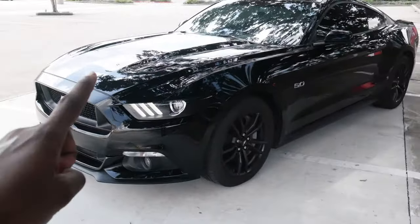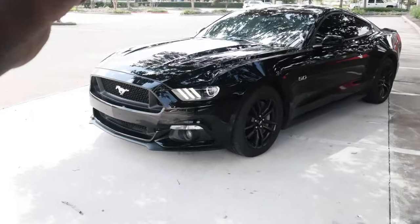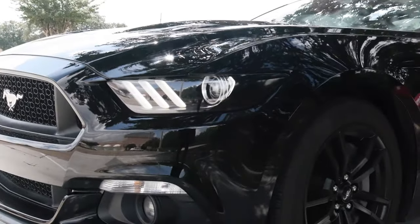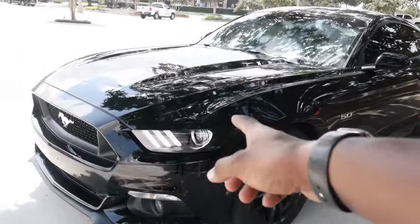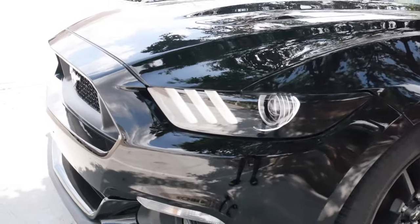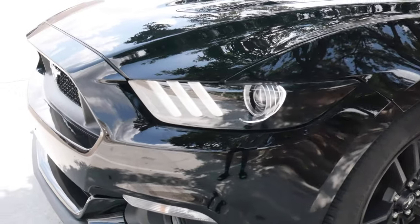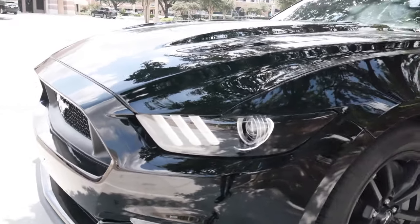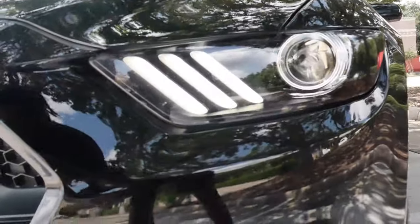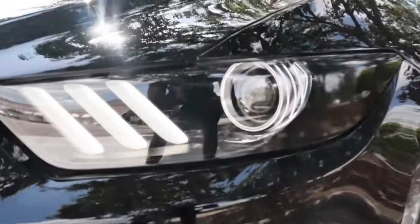Coming in hot at number one is going to have to be the headlights, man. I know if you guys saw the video, the five things that I don't like, I hated that there was that orange side marker. So I went ahead and blacked that joint out. If you haven't seen that video, go ahead and tap in — I'll probably put a card up or it'll be at the end of the video. Ever since I blacked them out, they just look a thousand times meaner.